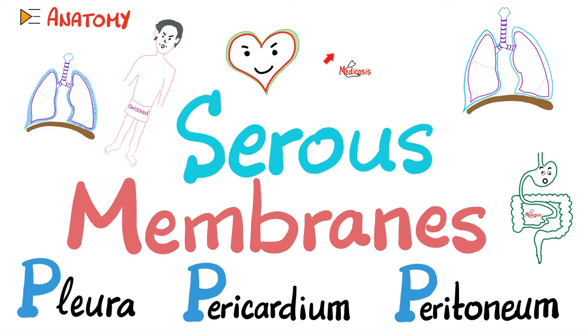Hey guys, it's Medicosis Perfectionators, where medicine makes perfect sense. Let's continue our anatomy playlist. In previous videos, we talked about skin, superficial fascia, deep fascia, tendons, bursa, bones, cartilages, joints. And today, let's talk about the serous membranes or serous cavities.